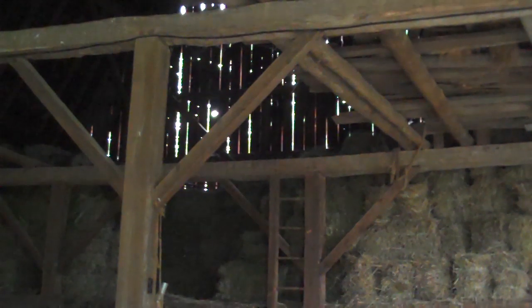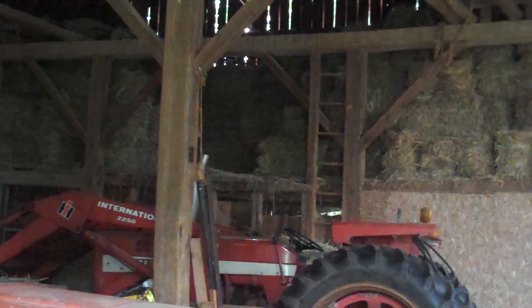The hayloft, which is very barely visible here, is where Penny and I — my cousin Penny Parfit — used to jump out of the hayloft into the hay down below when we were teenagers.